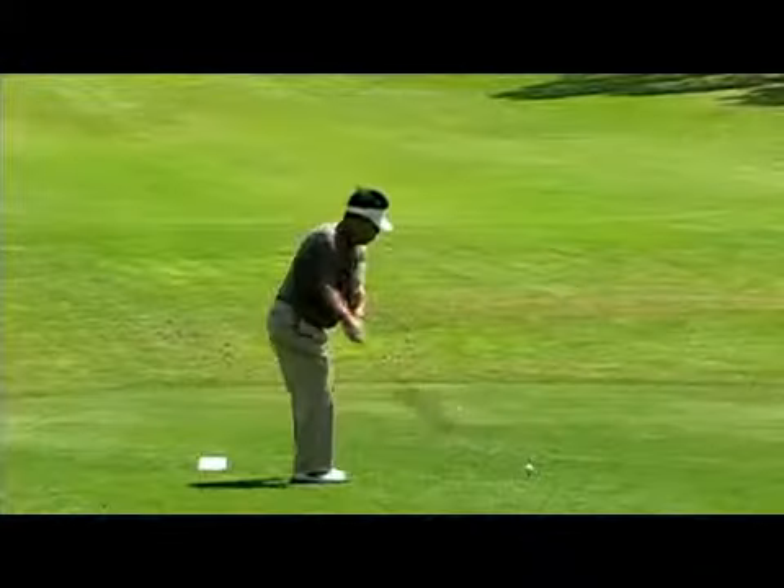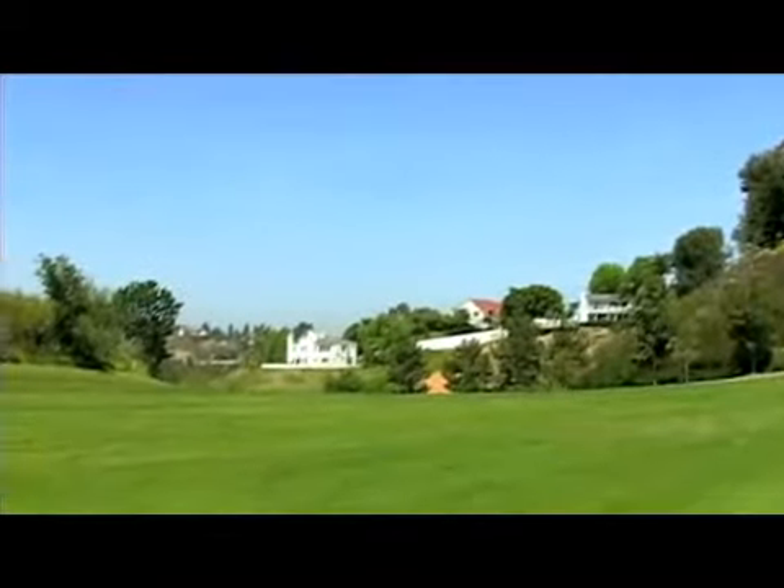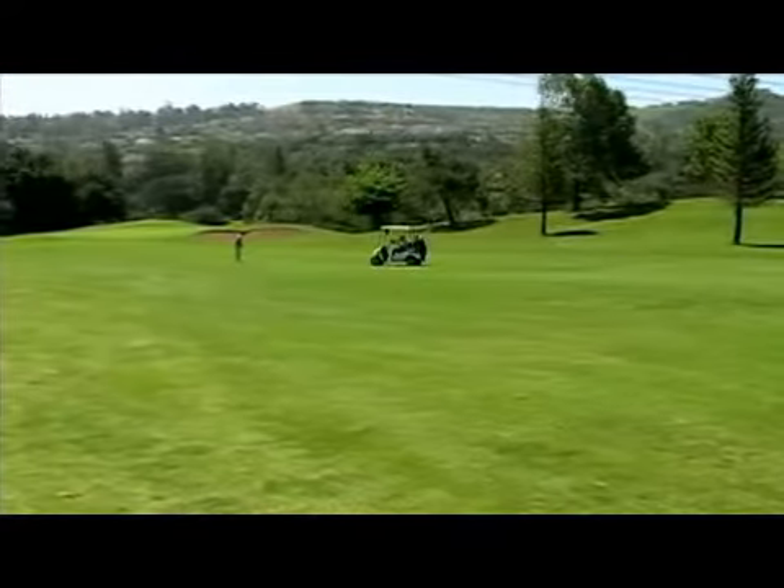A tougher challenge awaits on the par 4 third, an uphill test of 428 yards. After finding the fairway, a long approach is required to a well-guarded green. Par is a great score here.